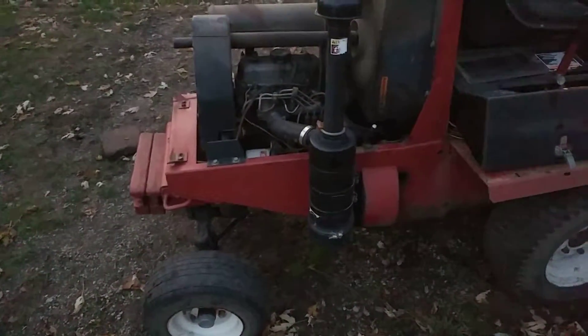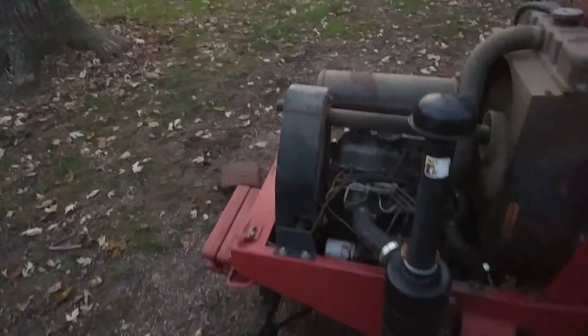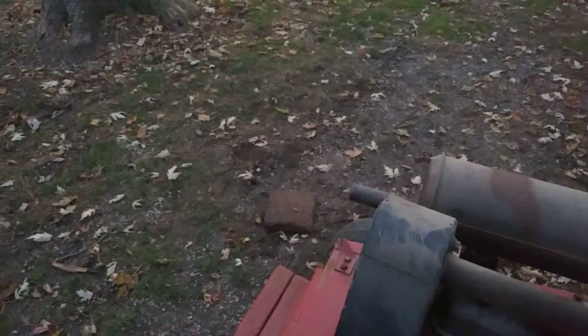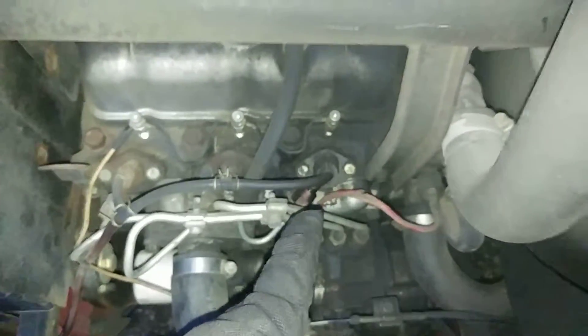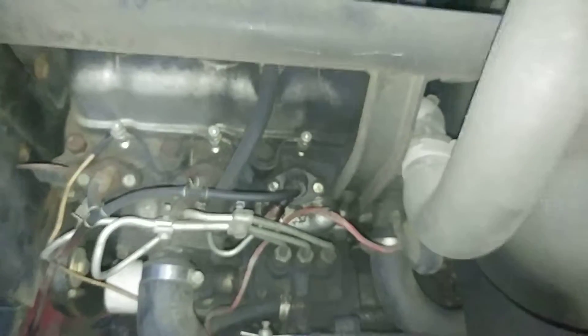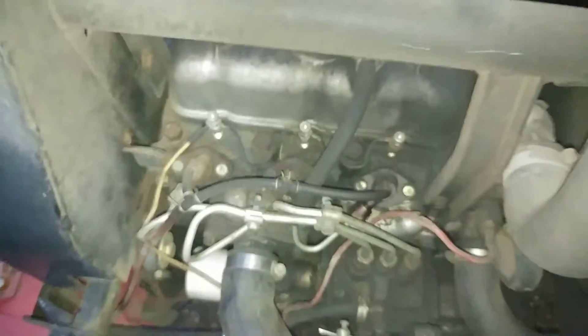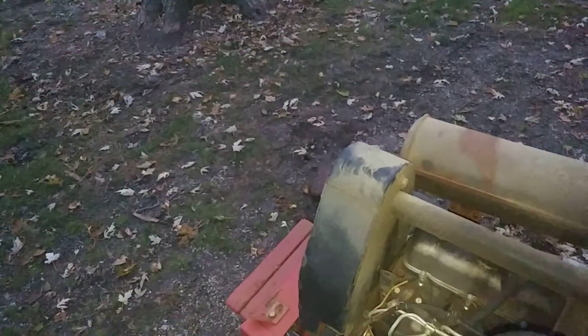Alright, just gotta start it up. It's only been running for maybe a minute or two. I can't really see any smoke and she's idling. It almost seems like it might be coming out of those threads right there. I'm gonna go ahead and crank up the throttle — see if you can hear the miss and see the smoke.